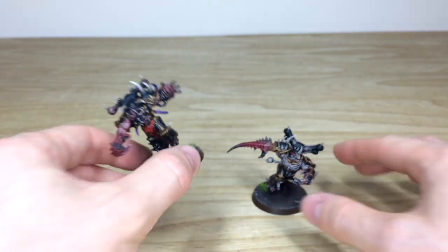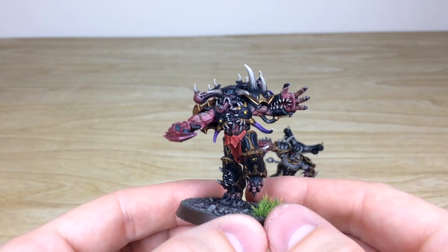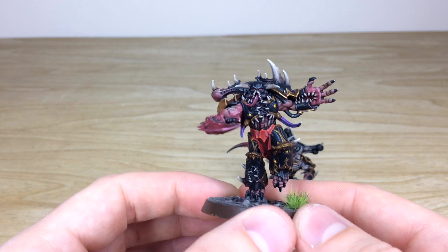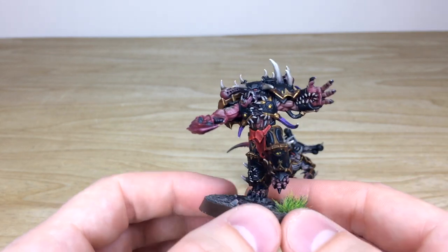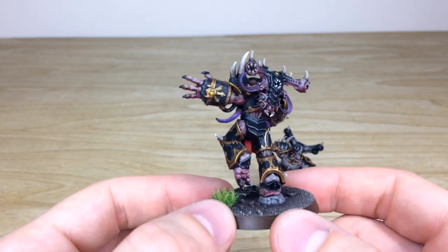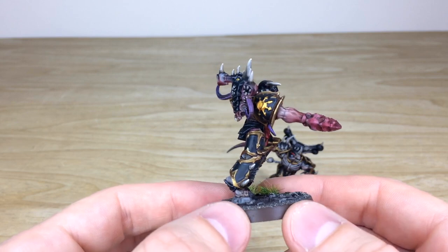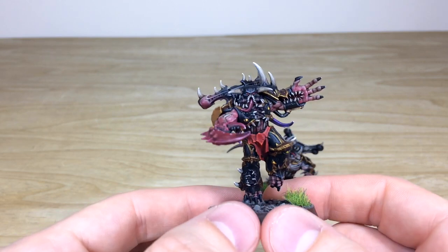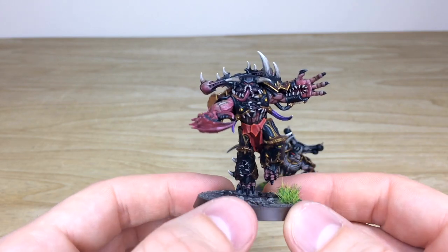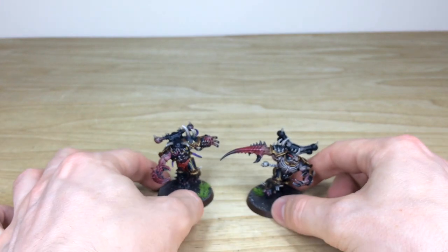That's just the first of the two Greater Possessed. We'll pull forward the second — I do love the mouth in the hand, it's a really nice touch, looks like he wants to give you a handshake and chew your face off at the same time. Moving around, you can see the same consistency and attention to detail: every little detail picked out and highlighted, the bone work, armor, flesh, and cloth all complete.